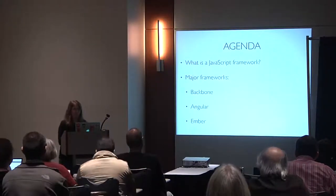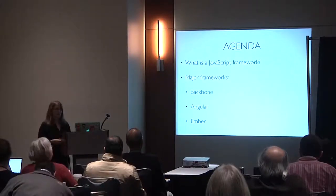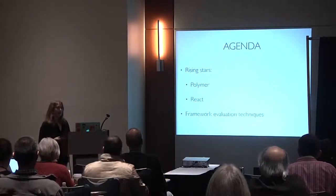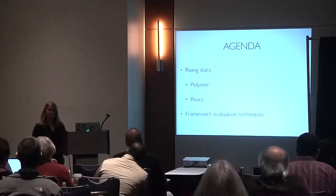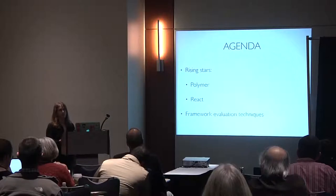We're going to talk about what a JavaScript framework is, then go through the major frameworks. The three most ubiquitous are Backbone, Angular, and Ember. Then there are two rising stars coming up in the past couple of years: Polymer and React. We'll also briefly cover framework evaluation techniques from a more pedagogical perspective.